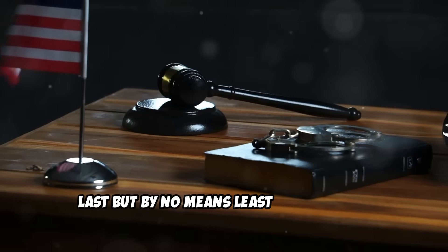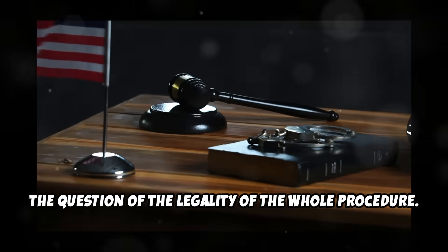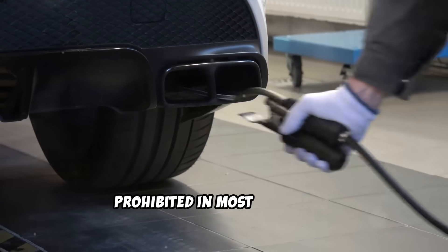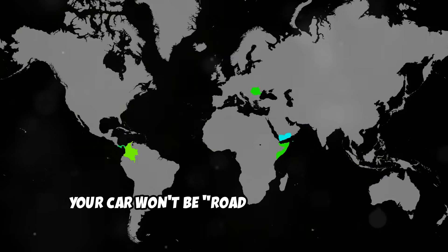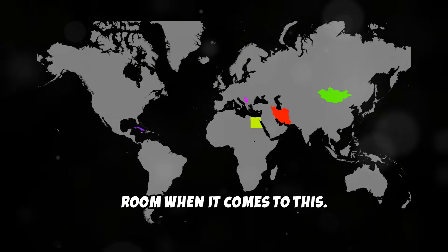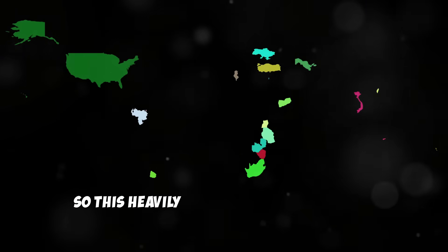Last but by no means least important is the question of legality. Tampering with the DPF or any other emission control device is prohibited in most countries. So strictly speaking, your car won't be road-worthy if you've deleted the DPF. In some countries there is some wiggle room, but this heavily depends on where you are in the world.